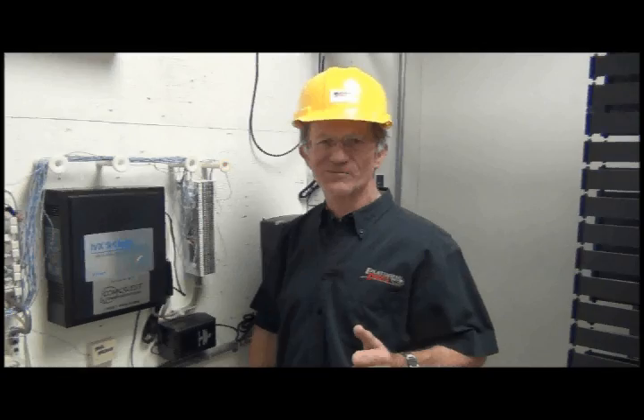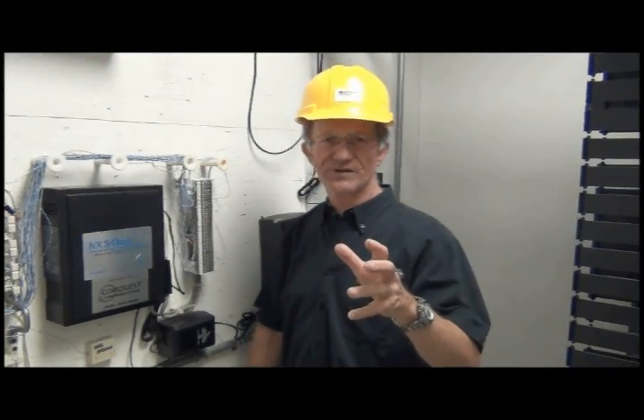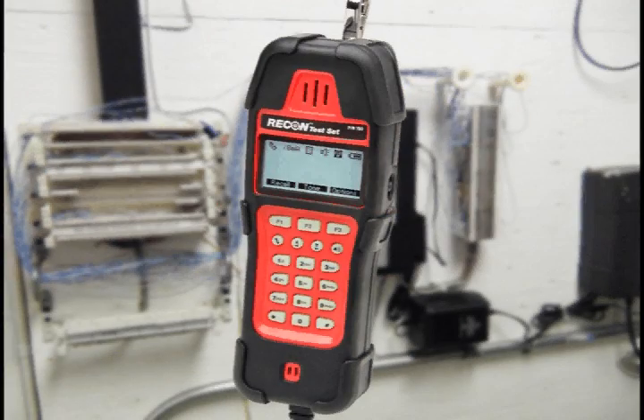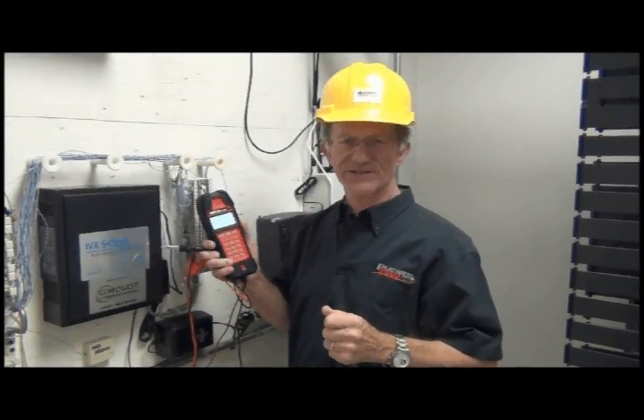Hi, I'm John with Platinum Tools, and yes, many of you already know me, Papa John the Tool Man. I want to take a quick moment today to introduce to you the Recon. We're excited about this test set. This is definitely a 21st century telco line analyzer.